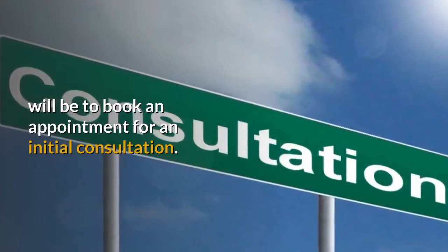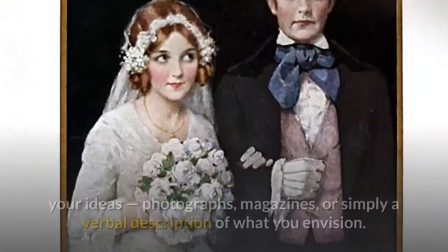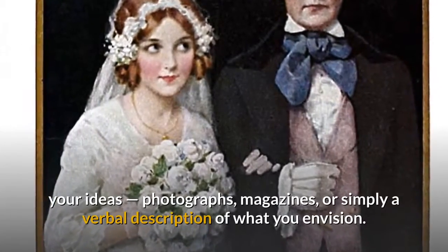The first step in the couture process will be to book an appointment for an initial consultation. This will allow you to share your dreams with the designer. Bring to the consultation all your ideas, photographs, magazines, or simply a verbal description of what you envision.